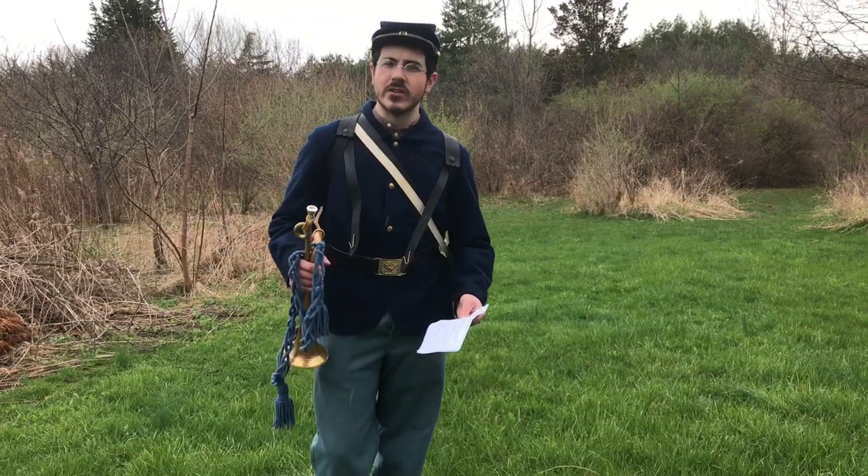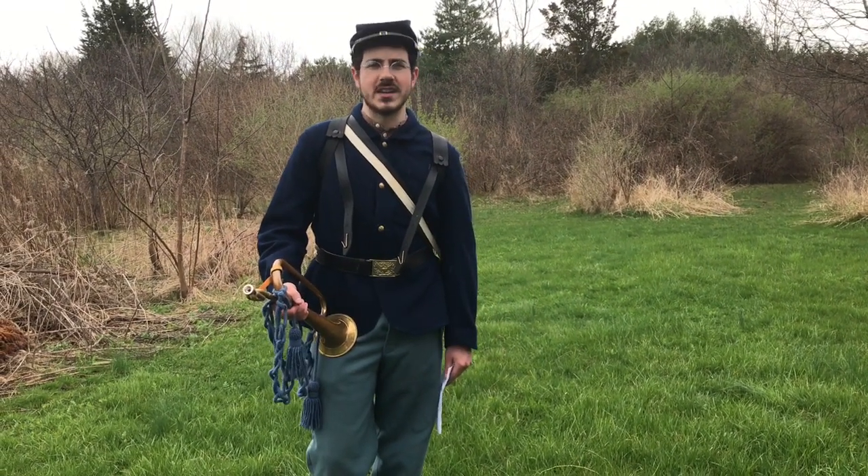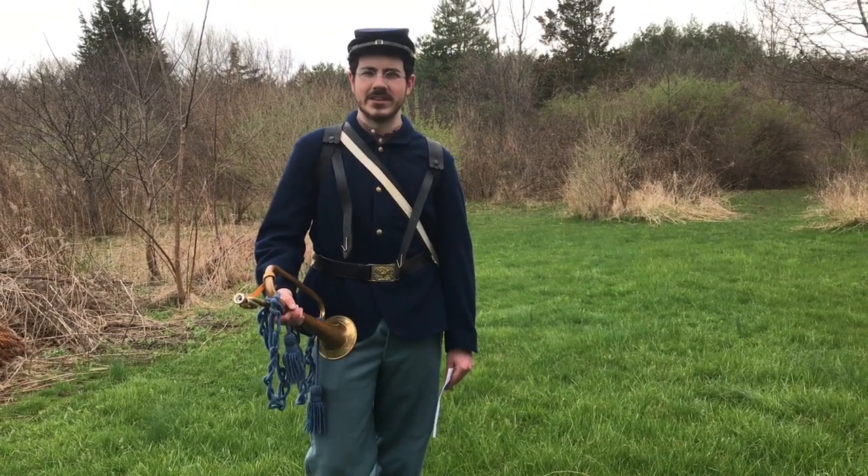I hope you have all enjoyed learning a little something about the Civil War bugle today, and I hope you're all staying safe. We'll see you next time here at Gettysburg National Military Park.